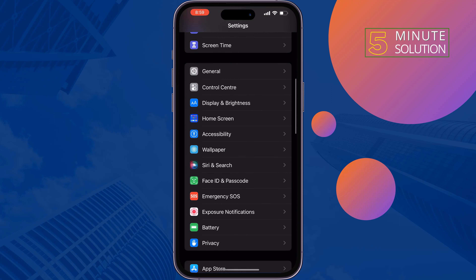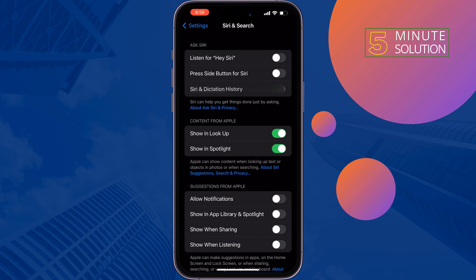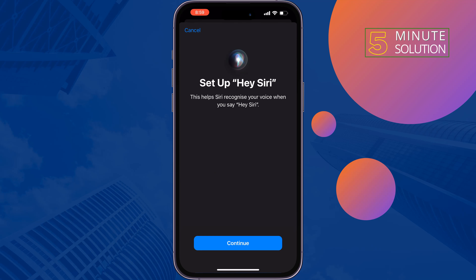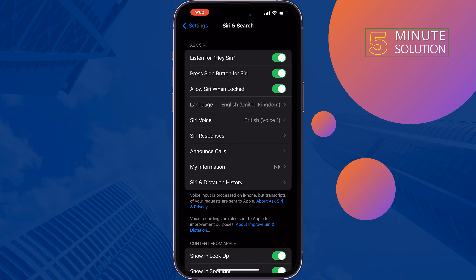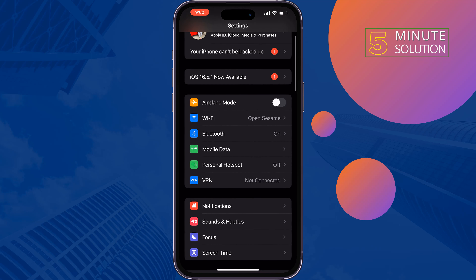The third solution is to disable Siri and restart your iPhone. Go to Settings, tap on Siri and Search, and disable Listen for Hey Siri. Tap on Turn Off Siri, then again enable Listen for Hey Siri, tap on Enable Siri, and follow the next steps to enable it. Once you've re-enabled Siri, restart your iPhone, and hopefully this solution will fix your problem.